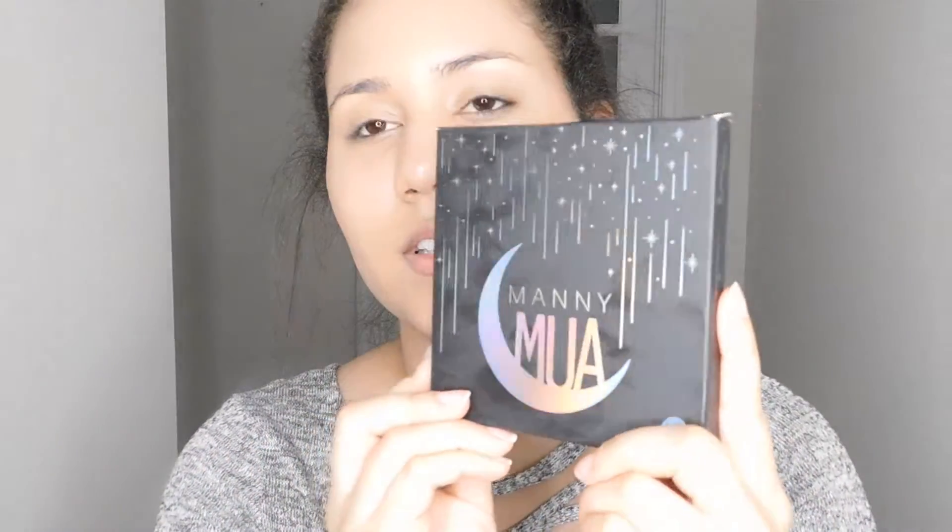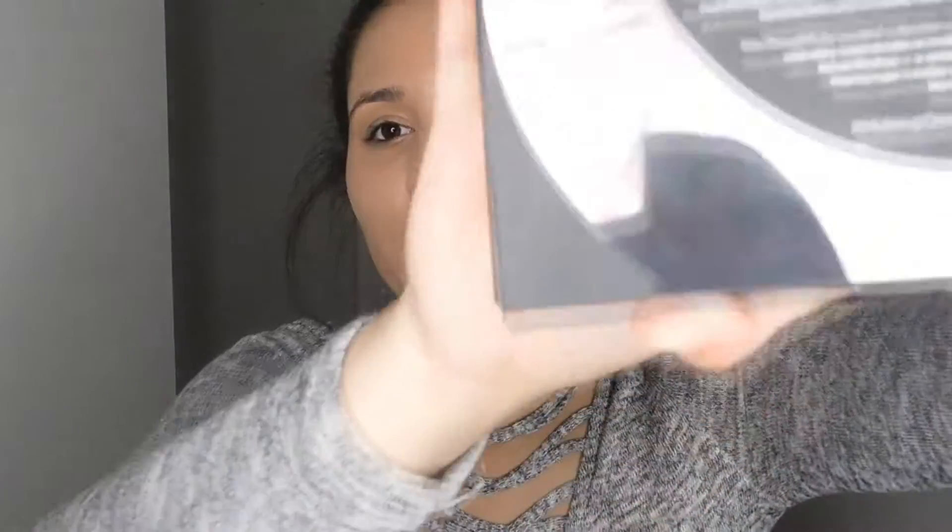Alright, so my first package that I got looks like this in this black box. It's from Makeup Geek and you're going to open it and inside, this is it. This is the packaging. I love the colors, the stariness. And on the back, this is what it looks like — it is so bright. Now I'm going to open it and we're going to look at these colors.